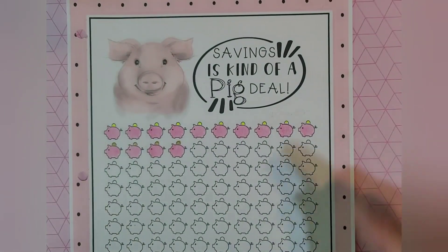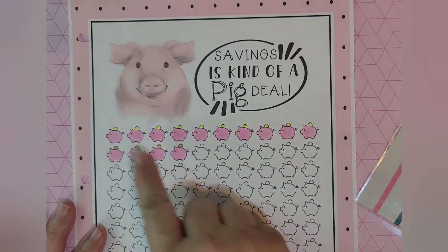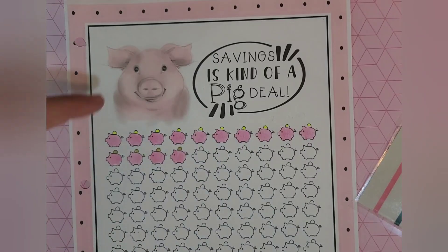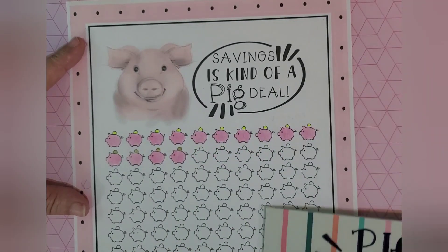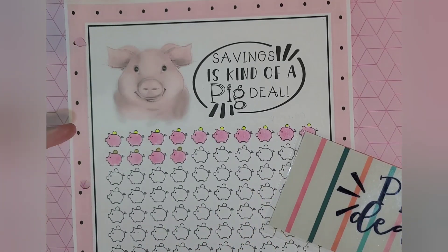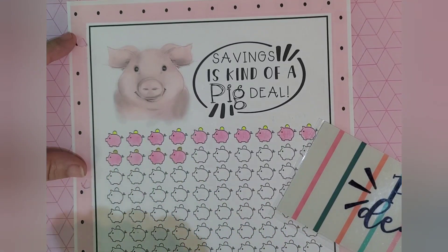One more item I like to do — I'm doing another savings challenge as well. This is called 'Savings is Kind of a Pig Deal.' On my challenge I have a hundred piggy banks and each piggy bank is worth $5. So every time I put $5 into this envelope, I go ahead and color in a piggy bank. At the end I'll have $500. This is kind of a preview for my challenges for next year — I want to complete this with $5, $10, $20, and $50 increments.